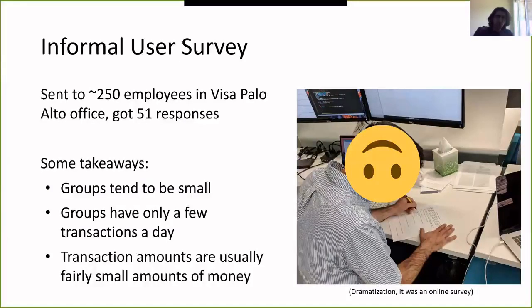When we decided to work on this problem we started with an informal user survey sent to all Visa employees in Palo Alto, getting 51 responses. Key takeaways: people say they care about their privacy, and for users of payment splitting apps the groups tend to be not huge — around 10, 20, or 30 people, like colleagues going to lunch, roommates, extended family, or a camping trip. Groups only have a few transactions a day, and transaction amounts are usually fairly small; not many people use payment splitting apps to pay rent.